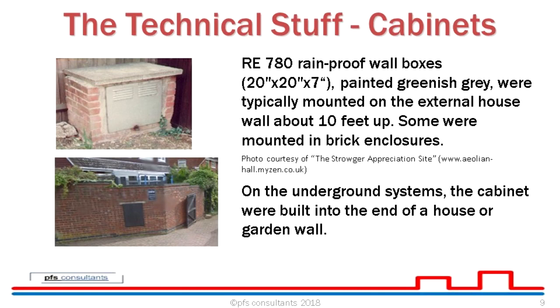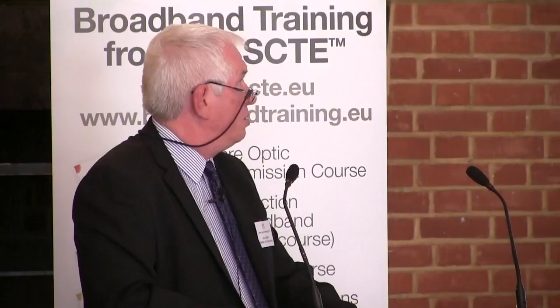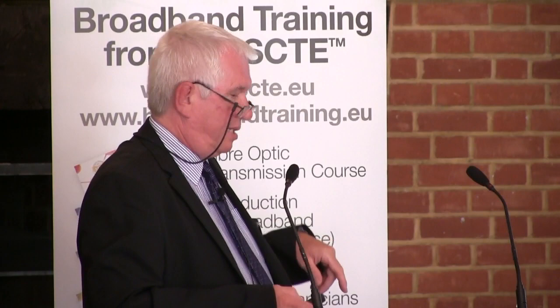The cabinets were rainproof wall boxes, painted greyish green, typically mounted on the external of the house at the side or back, about ten feet up. Some were mounted in brick enclosures. Photos are courtesy of the Strowger Appreciation Site, which has a lot of information about cable TV networks from the Oxford area and elsewhere. Underground system cables were built into the end of a house or garden wall, and some were mounted on the side of houses — though that was later, when they were transistorised; originally these would have had valve operations in them.